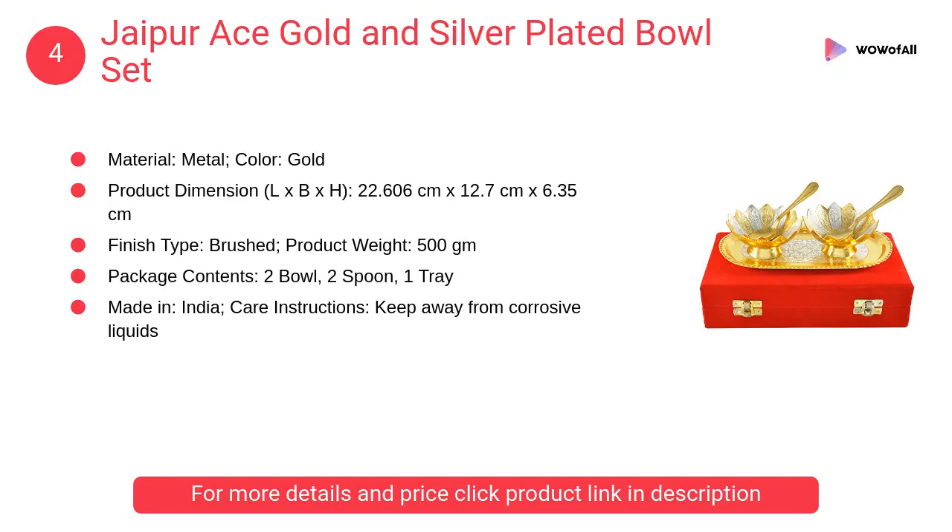At number 4, Jaipur Ace gold and silver plated bowl set. This product looks elegant as it is made of metal and is gold in color. This product has a brushed finish type and has a royal touch.